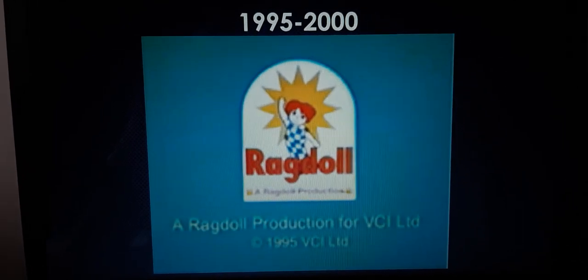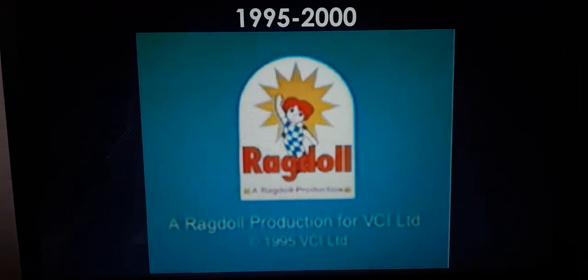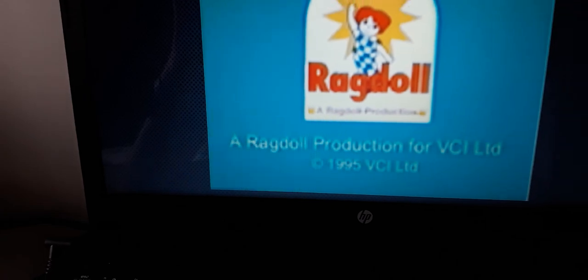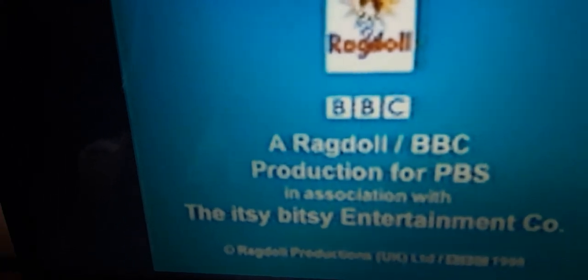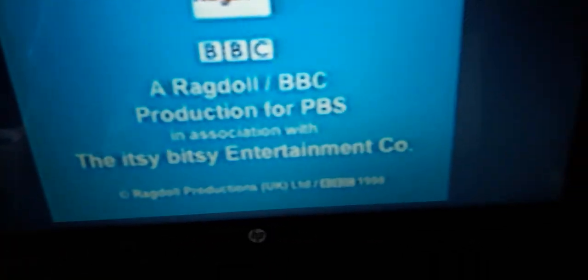Similar to the previous logo, it's now on a blueish-greenish background. By the way, the current text is now white instead of yellow. And we have the logo accompanied with BBC. And on the bottom of the BBC logo, it says a rat doll slash VCI production for PBS in association with the Itsy Bitsy Entertainment Corporation. Below that, it says copyright rat doll productions, United Kingdom London, slash whatever it says, BBC 1998.